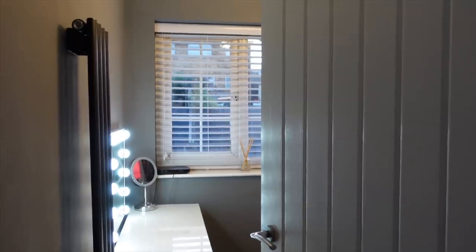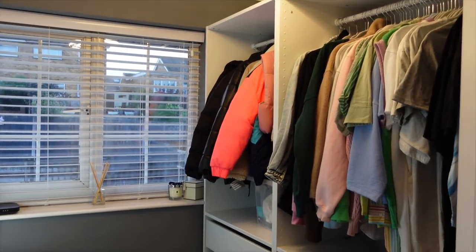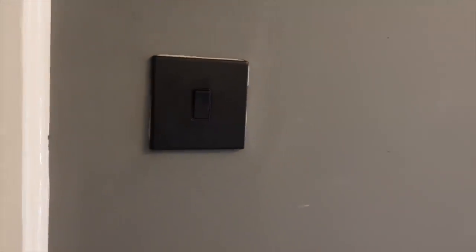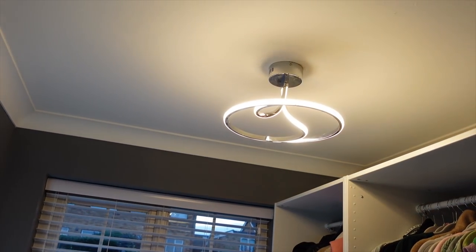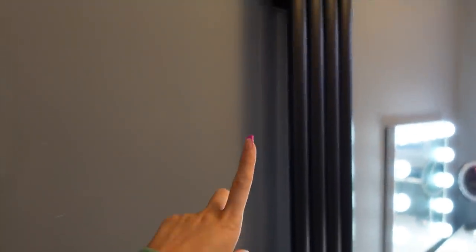It's about time I showed you the final tour of the dressing room. I'm aware there are two baskets still to go in for bags. We have a black light switch — we do need to paint around it as it's slightly smaller than the old one — but it's from Next and I love how it just dims. Walking in, we have our tall radiator here from a website called Best Heating.